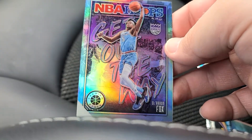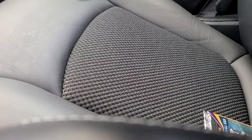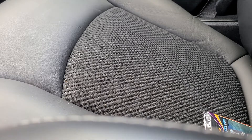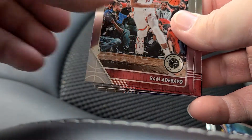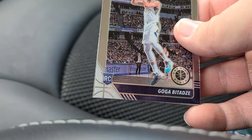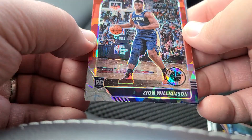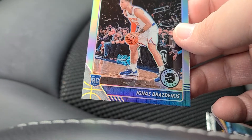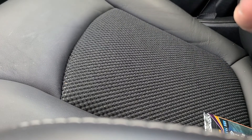All right, last pack from the NBA Hoops Mega Box. This is Premium Stock — Colin Sexton, Bam Adebayo, Siakim. There's Goga. Dwayne Wade Tribute. Oh, there we go — Zion cracked ice! Ignas Brazdeikis silver. Well, I never pulled a Zion or a Ja from this product and I pulled both in the same box, and one of them's a cracked ice. Hopefully it's a prequel to this.